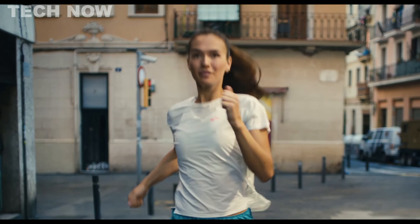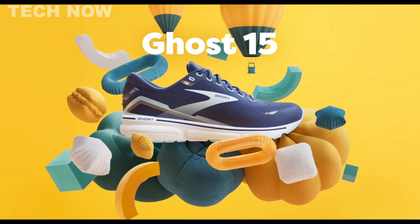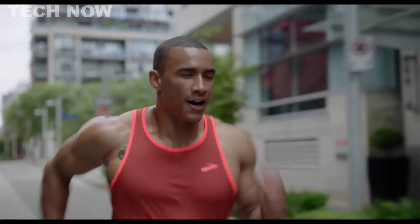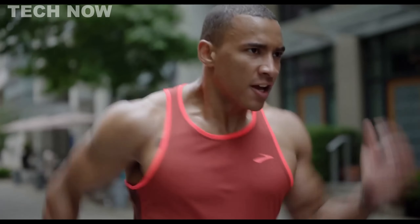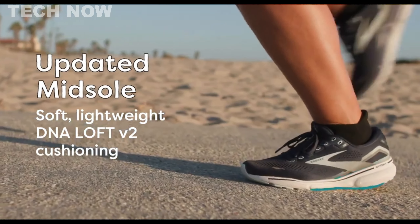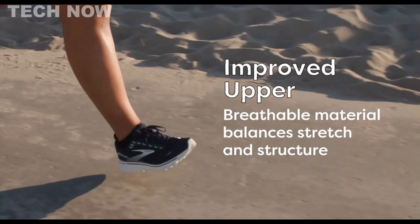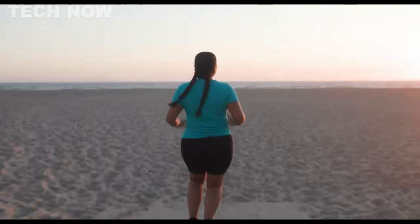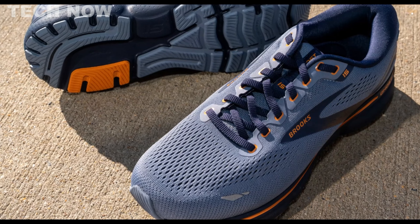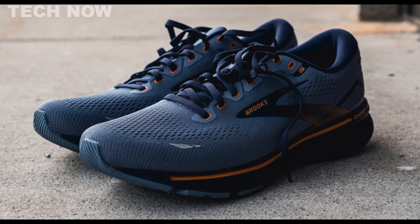The Brooks Ghost 15 stands out as a highly praised neutral running shoe, earning positive reviews from users and experts alike. Its notable features make it a versatile choice for both long-distance runs and everyday wear. A standout characteristic is its cushioned sole and energetic stride, attributed to DNA Loft V2 cushioning, which enhances cushioning and ensures a comfortable, responsive ride. The structured engineered mesh upper provides a secure and comfortable fit, available in regular and wide widths. Priced at $140, the Ghost 15 offers a balance of affordability and performance.